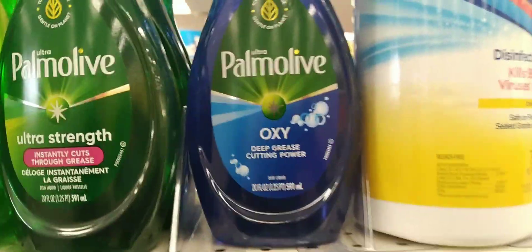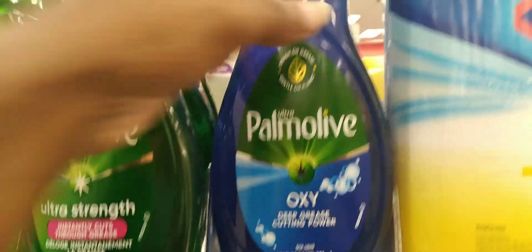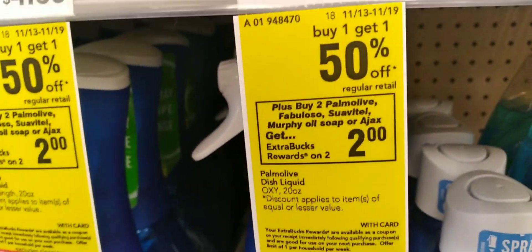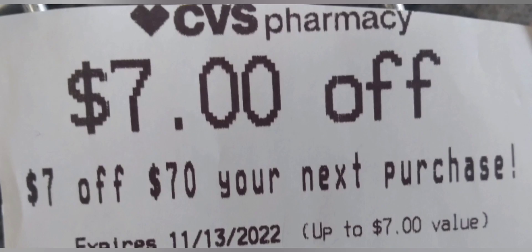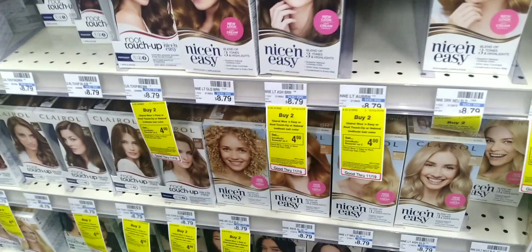Then I'm heading over to the Palmolive, which I need. At my store they're $4.69, buy one get one 50% off, and buy two get a $2 extra buck, so the total is $7.03. I'm going to use two 50-cent coupons making my total $6.03, and I'm getting back $2 in extra bucks. Putting it all together at $7.70, this whole order came to $73.66, so I reached the $70 purchase threshold.